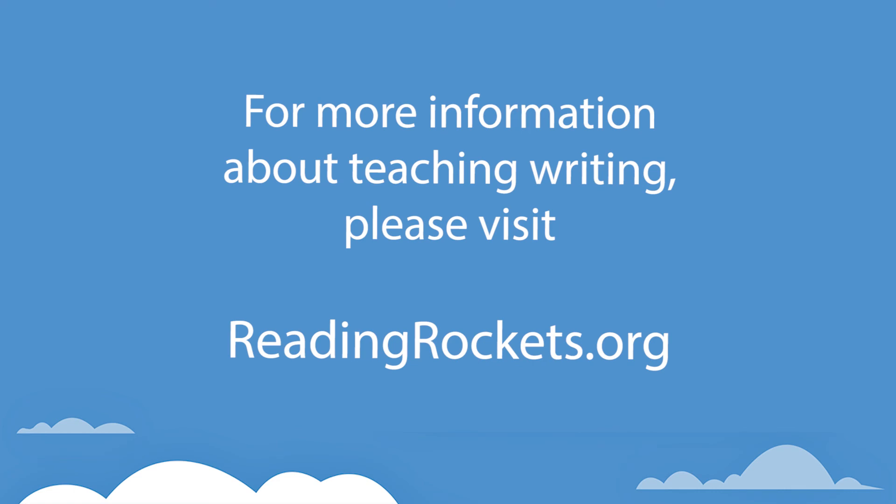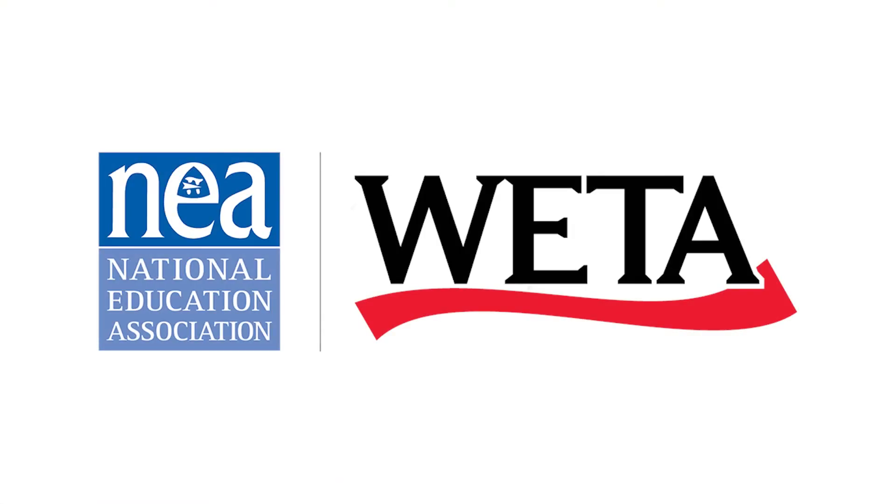For more information about teaching writing, please visit readingrockets.org. Writing SOS is produced through a partnership of the National Education Association and WETA.